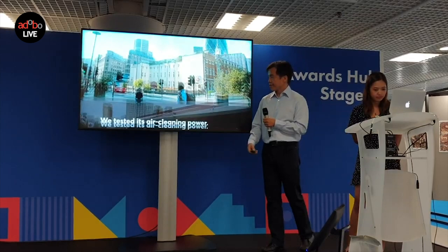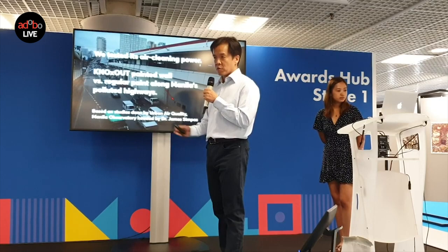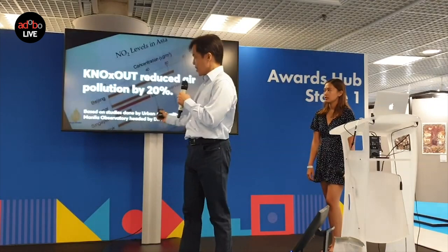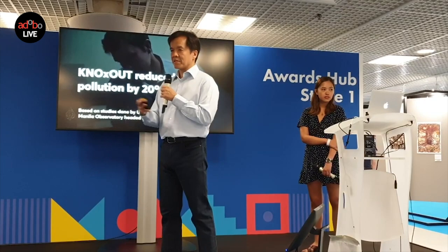Together with Crystal, we did the world's largest trial of air-cleaning paints at a metro rail station along the busiest and most polluted roadway in the Philippines. We found that the paint was taking a significant amount of NOx — reducing NOx levels by about 20% in that area, which is equivalent to cleaning the emissions of about 30,000 cars passing through.